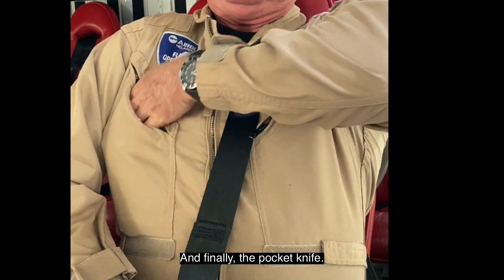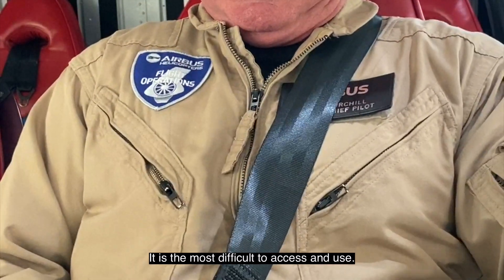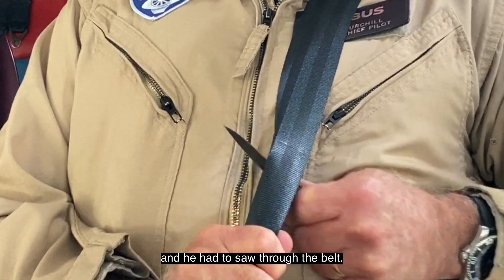And finally, the pocket knife. It is the most difficult to access and use. It requires two hands to open and he had to saw through the belt.